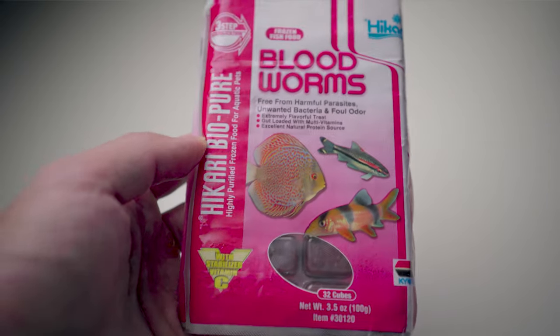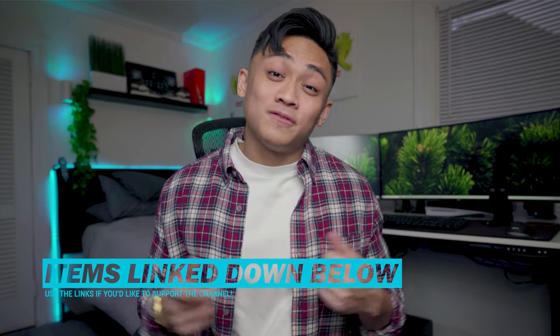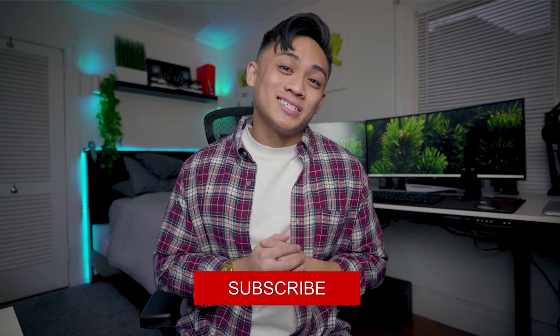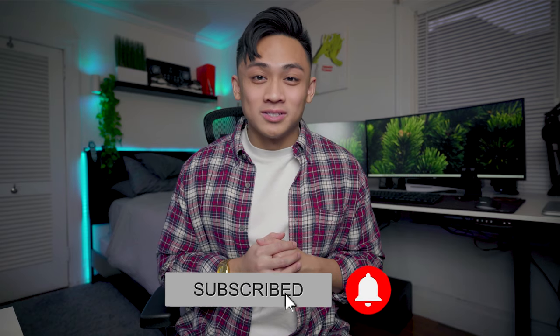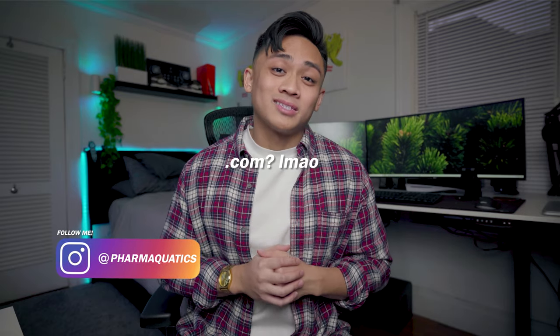I personally use frozen bloodworms. I'll link all the foods I recommend down in the description — no pressure, but if you want to support the channel, feel free to use those links. I'll also link some other food alternatives I haven't tried but have seen good reviews about, and I'll include the protein composition for each as well as the first ingredient on their protein source. Anyway, that is all I have for you guys today. Hopefully it was helpful — be sure to like, share, comment, and subscribe. The article will be linked below. Be sure to follow me on Instagram at pharmaquatics.com.